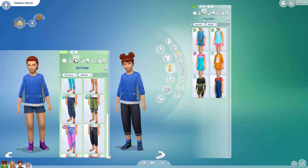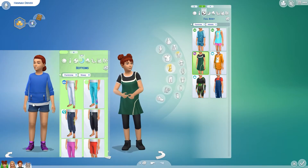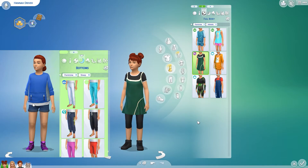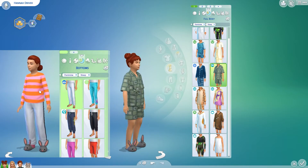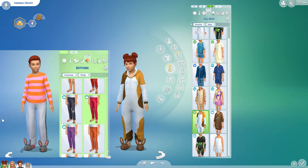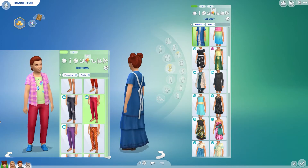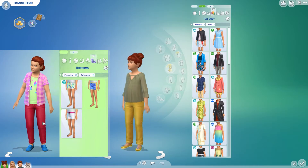Even though they're in Oasis Springs it can still be cooler — it's not summery weather. Here are her athletic outfits: number one and then number two. I used the Fit Kit for her top — it's actually a little dress, a one-piece outfit with leggings underneath. For sleep I gave her three options: these cute ones from Snowy Escape, these from Get Together, and these from My First Pet Stuff.